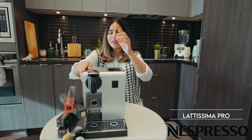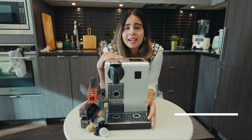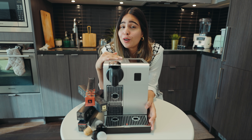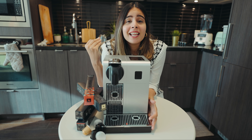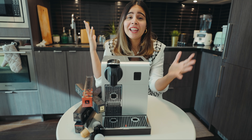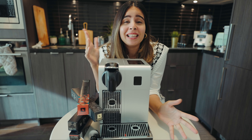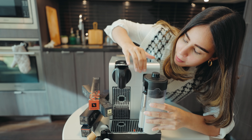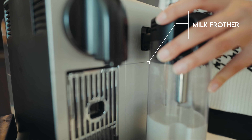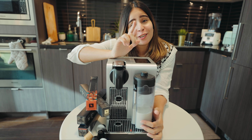The machine I have is the Nespresso Lattissima Pro by De'Longhi. I am obsessed with coffee — it's the first thing I need every morning to wake up, otherwise I cannot function. And it comes with a built-in milk frother, which is the thing that sold me on this particular model.